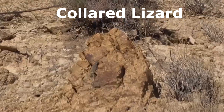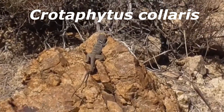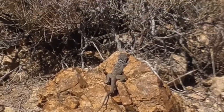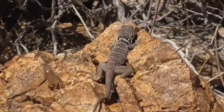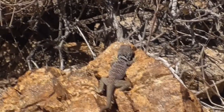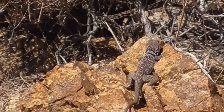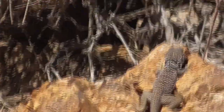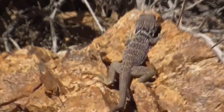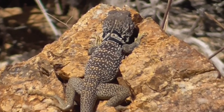This is a collared lizard, Crotaphytus collaris. He gets his name from the distinct colored bands of black around his neck and shoulders. During mating season, the males can get very colorful, with blue-green bodies, yellow stripes on their tail and backs, and yellow-orange throats. This one here might be a female, but it's always hard to tell. Also, they run upright on their hind legs, like the velociraptors from Jurassic Park.